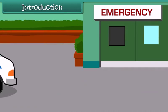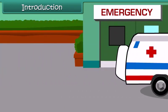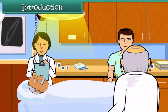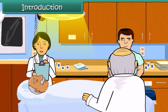Vinita's grandfather has suffered a heart attack. Her father and mother rush him to the hospital. Doctors decide to perform an emergency surgery on him.